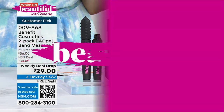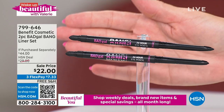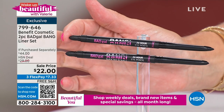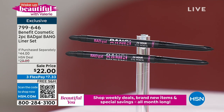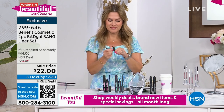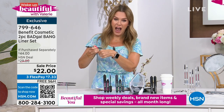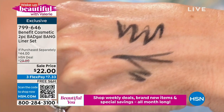We have an incredible buy-one-get-one sale on the Bad Gal Bang Liner Duo. One is $22 and you get the second one for free. It's that beautiful black creamy color with a smudger on the other side. You have a few seconds of play time, but once it sets, it sets and it stays. $7.33 to get it home with free shipping and handling. It's the liner I'm wearing right now, and it goes so beautifully with the mascara. That's why we named it Bad Gal Bang — it's all about 24-hour waterproof wear. It's self-sharpening.